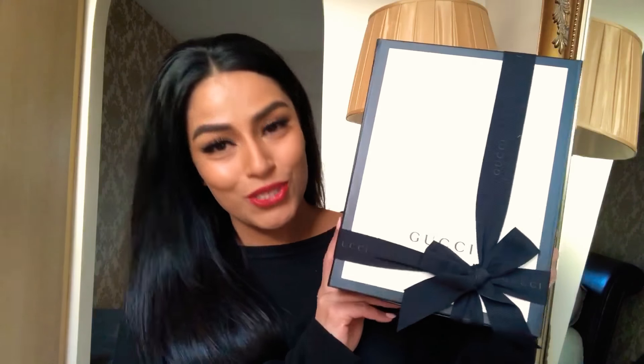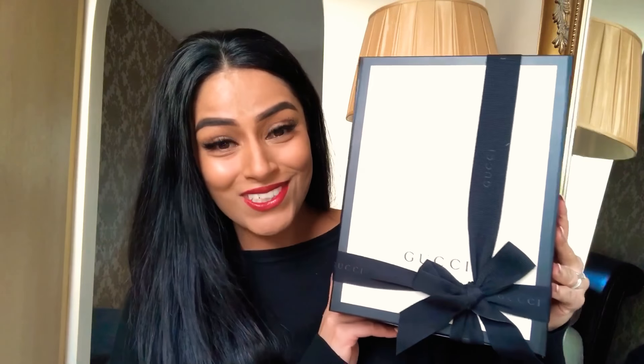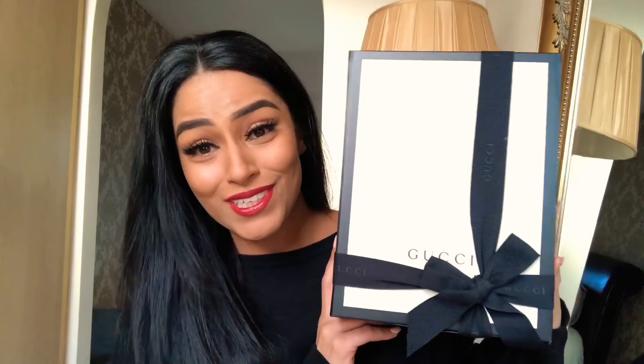I ordered it from Gucci online — as I say, it's the first time I've ever ordered a handbag online, so I really hope I like the color and that it meets my expectations. The packaging is gorgeous, honestly you almost don't want to open it!